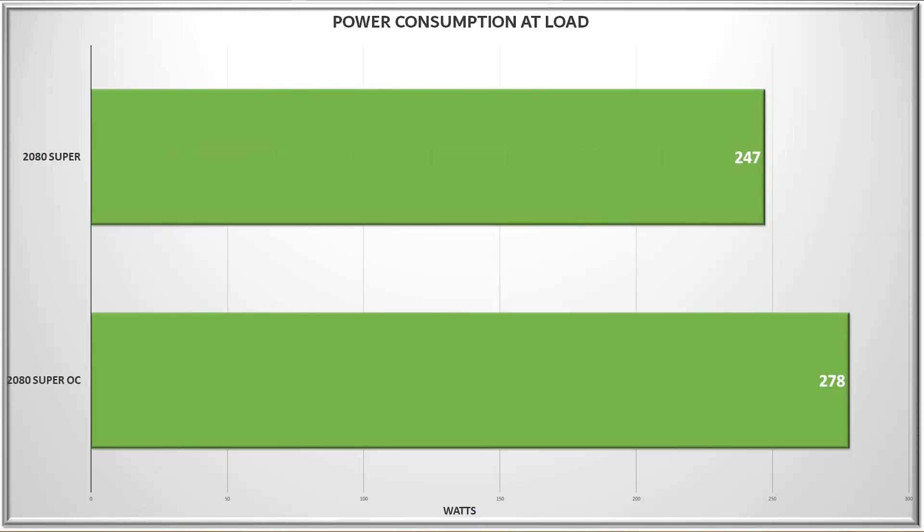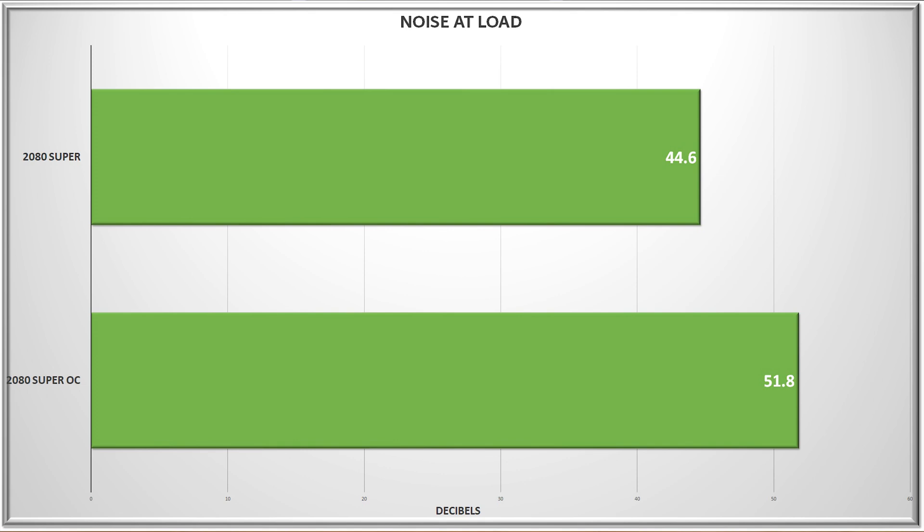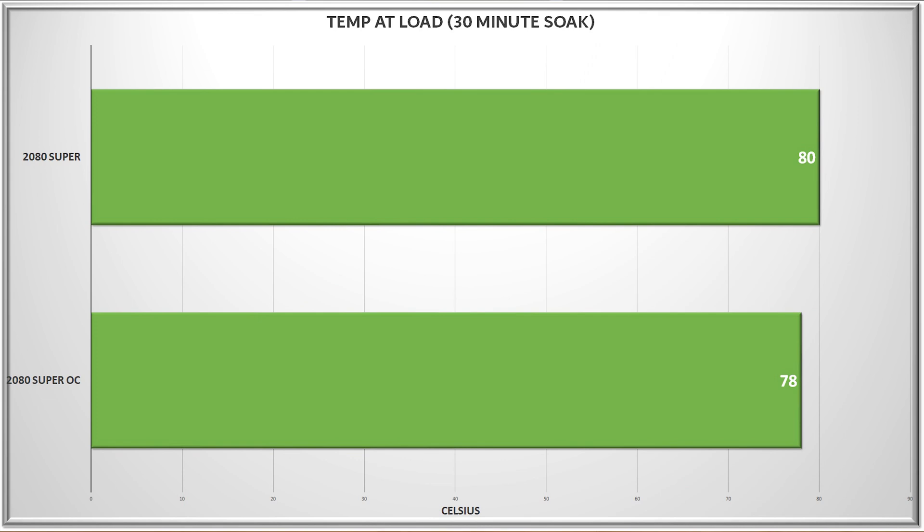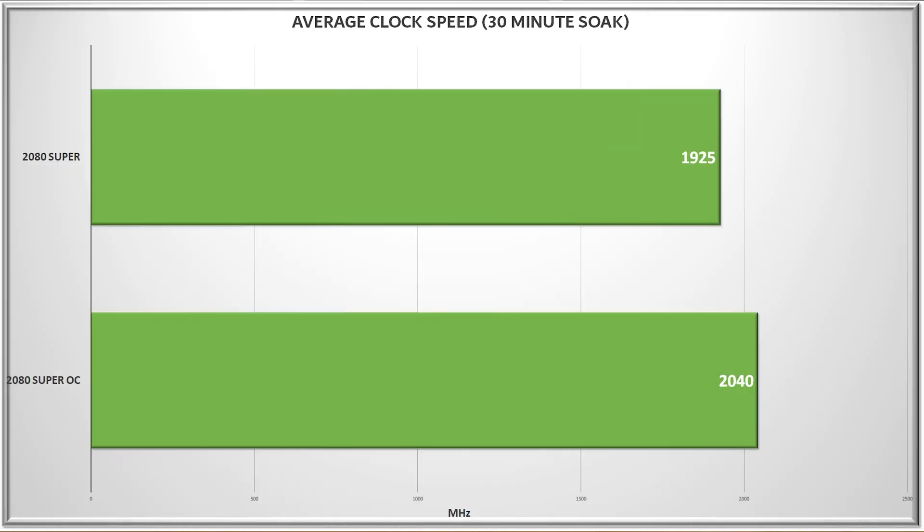Before we get into the results, here are some important observations about the card during testing. Power draw was almost exactly what NVIDIA claimed at stock settings, but bumped up to 278W after an overclock was applied. Noise also increased as the fans ramped up — they were running at about 80% to keep the card cool after overclocking, resulting in a fairly noisy situation. As a result, temps remained just about the same. Here are the stock and overclock frequency numbers after a 30-minute soak. This was only a 100MHz core offset, and although we could get the memory to plus 1050, going any higher on the core resulted in heavy artifacting and/or crashes.